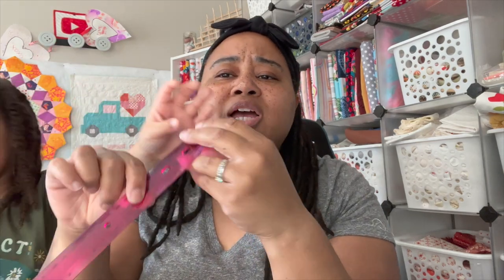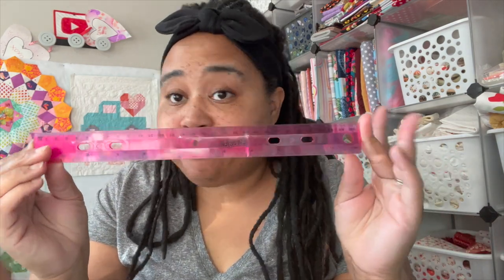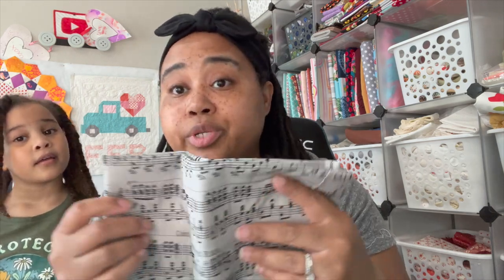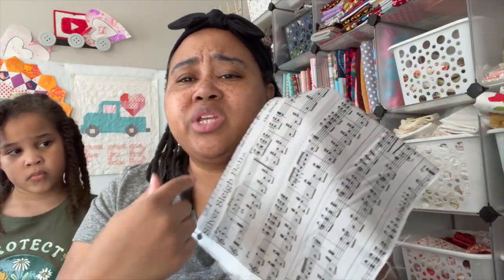She also got a ruler — we have a whole lot of rulers in the house, but she wanted one for bullet journaling and wanted to be like her sister. Fat quarters are 75 cents. She was on a budget today so mommy was funding this — she picked out a bunch of fat quarters and I told her to narrow it down to three. She ended up with this Christmas one — silver sleigh bells — the music notes are cute, and she says it could go on the back of her quilt.